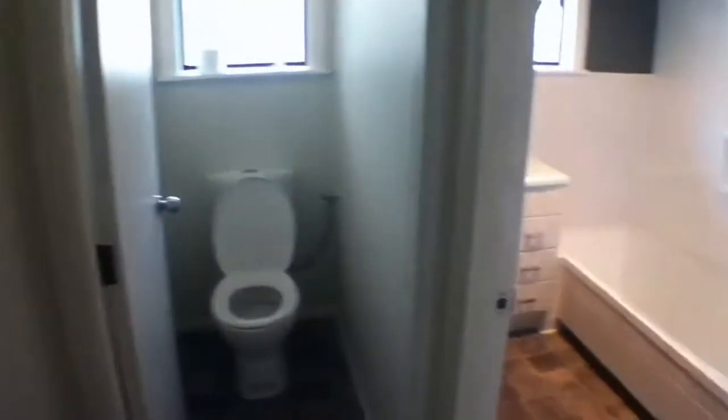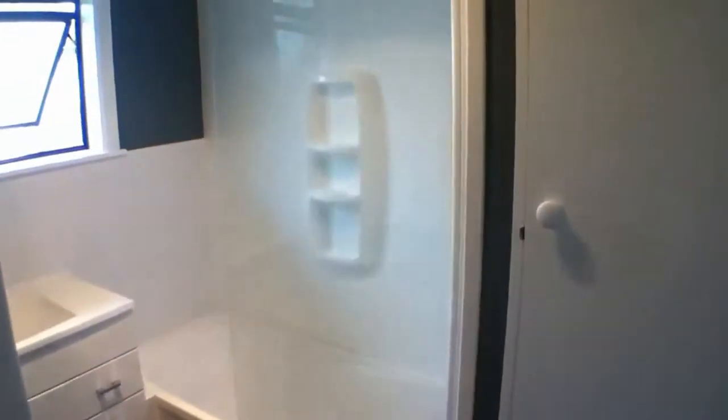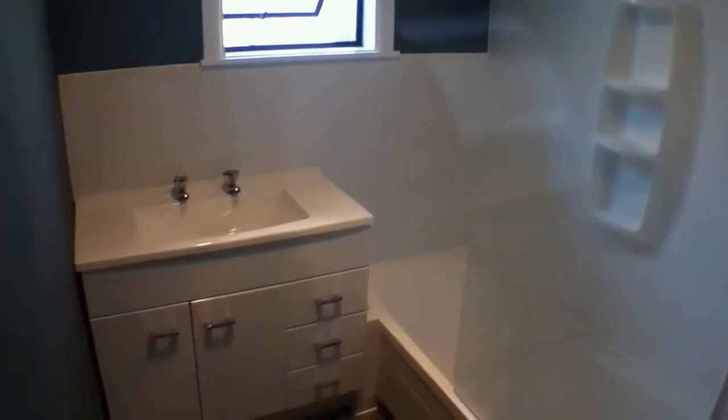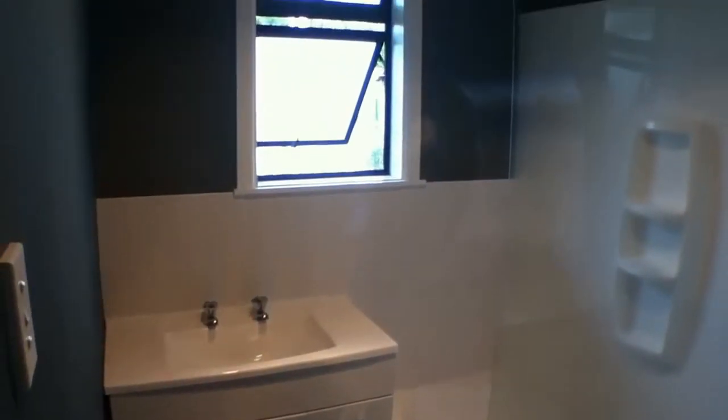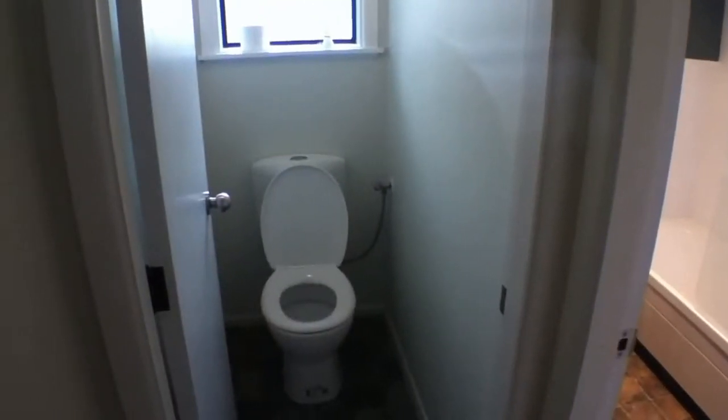Going back down the hallway and into the bathroom — this is a lovely room. It's just recently been re-wallpapered and the vanity is new. There's more storage here in the bathroom, so plenty of storage in this home. There's a nice big deep cupboard, and back here a separate toilet.